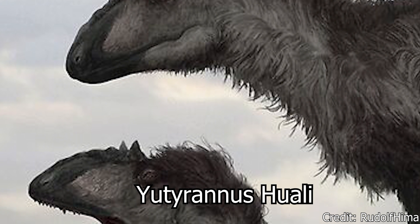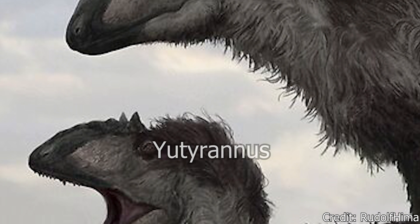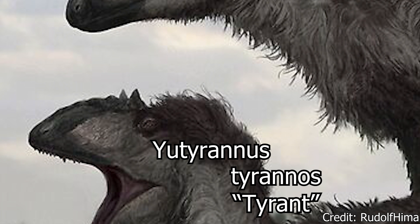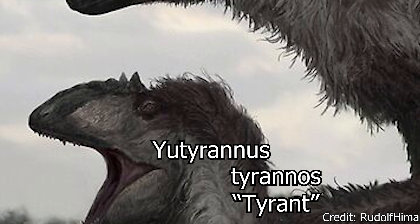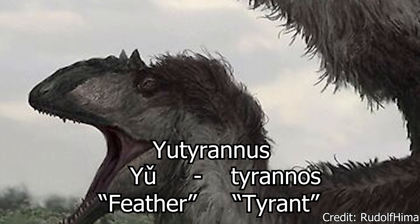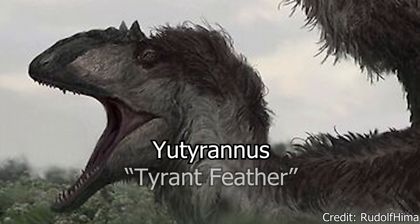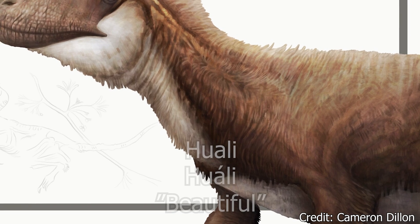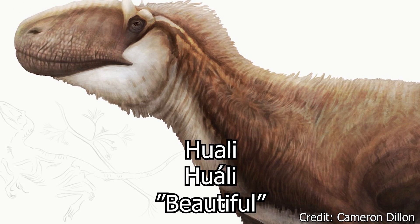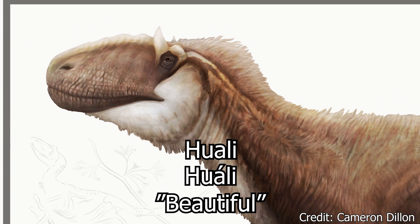The genus name is somewhat unique in that only half of the name stems from Latin — that being the second half, including the Greek word Tyrannus for Tyrant. The first half of its name, Yu, stems from Mandarin Chinese, translating to Feather, with the full name translating to Feather Tyrant. Its species name, Huali, is also Mandarin, translating to Beautiful, in reference to the beautiful feathers that would have covered its body.